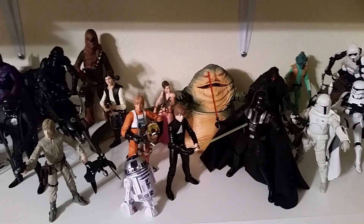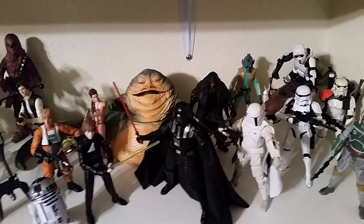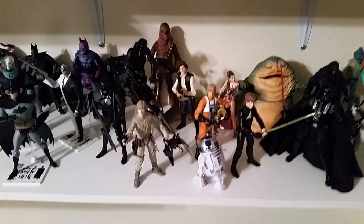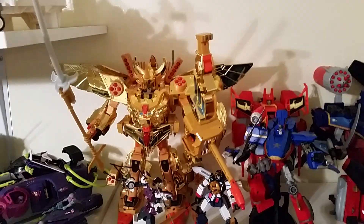I'm only going to be collecting the ones from the original trilogy — there's a Darth Maul back there just because he looks really cool, but overall I'm only collecting from the original trilogy.